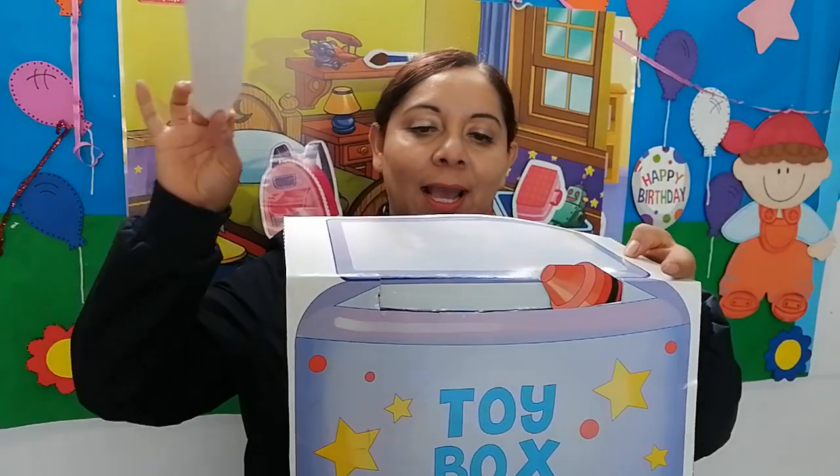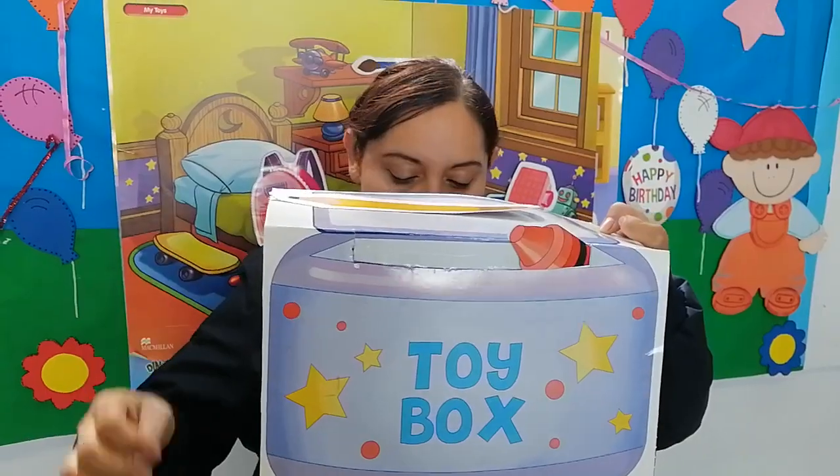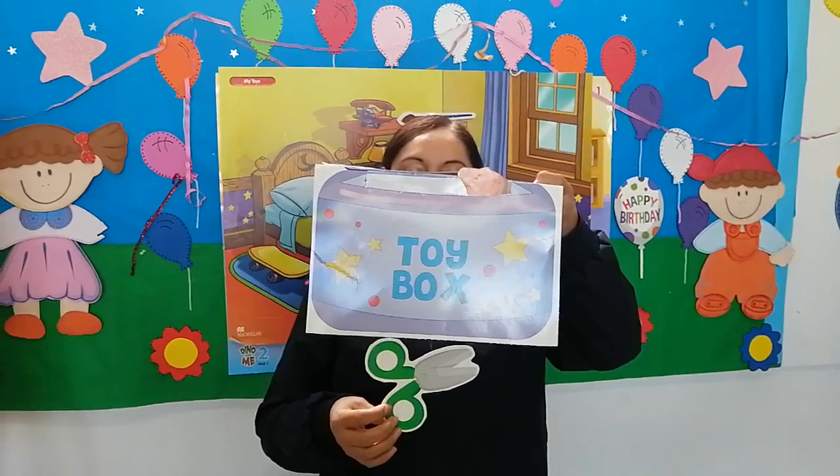On my toy box, I have my pencil — on my toy box. Under my toy box, I have my scissors.